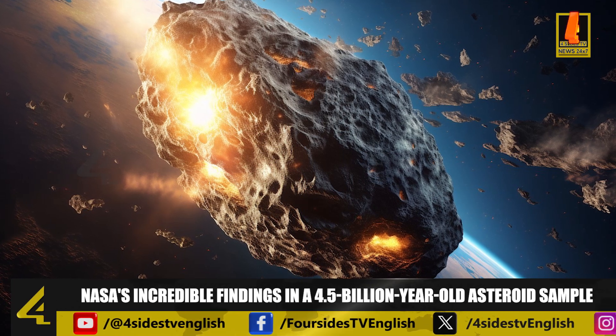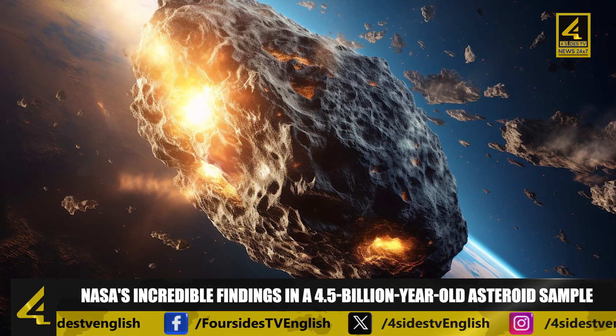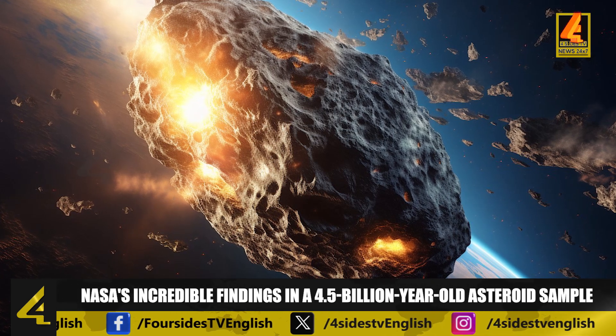A thorough examination of the remaining sample will follow at a later stage. It is believed that Bennu originated from fragments of a larger asteroid in the asteroid belt, resulting from a massive collision between one and two billion years ago.